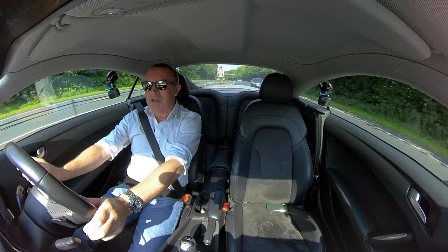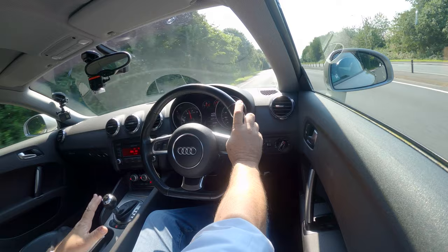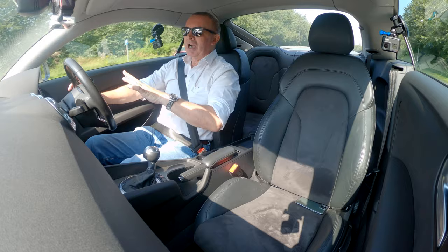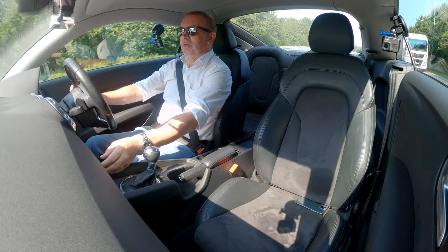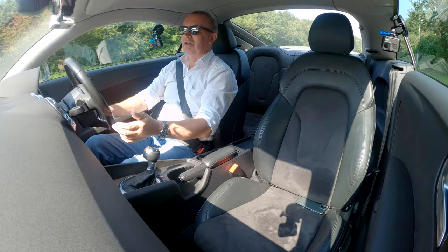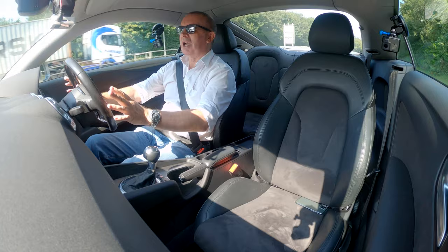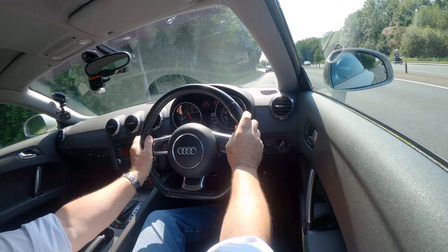Two-litre engine, really nippy, nice and quiet, all the grip you could possibly wish for. It's really nicely finished — I like this. The clicky switches are finished in aluminium all around, the switches feel really lovely. I've seen worse switches in Lamborghinis. This aluminium finish on the gear tunnel — just everything about it is really nice and it's like a proper cockpit. A sports car should be like this, not too much technology.